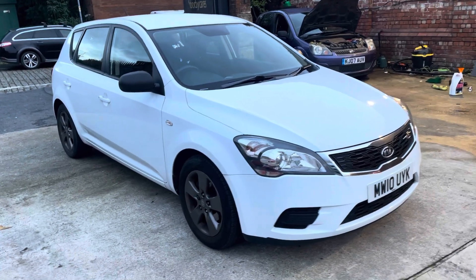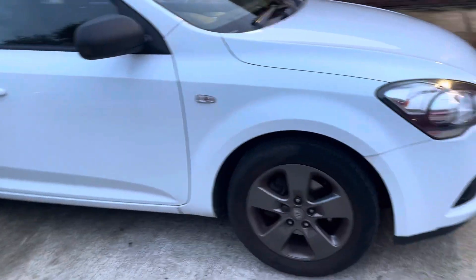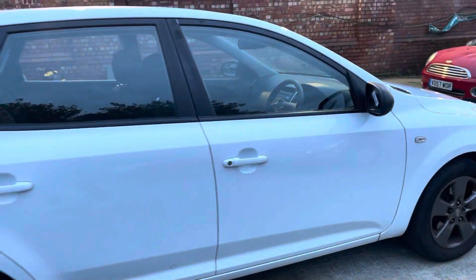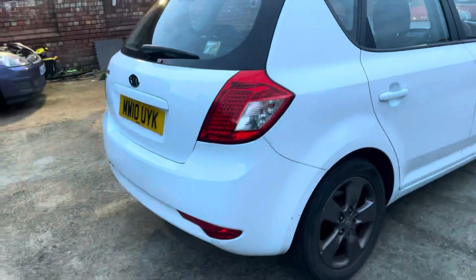Paperwork wise, you've got full service history on the vehicle. It's going to come with a 12 month MOT as well. Two keys on the vehicle also, so you've got all the paperwork that you'd want from a used vehicle. And it's even only got one owner on the vehicle history as well.